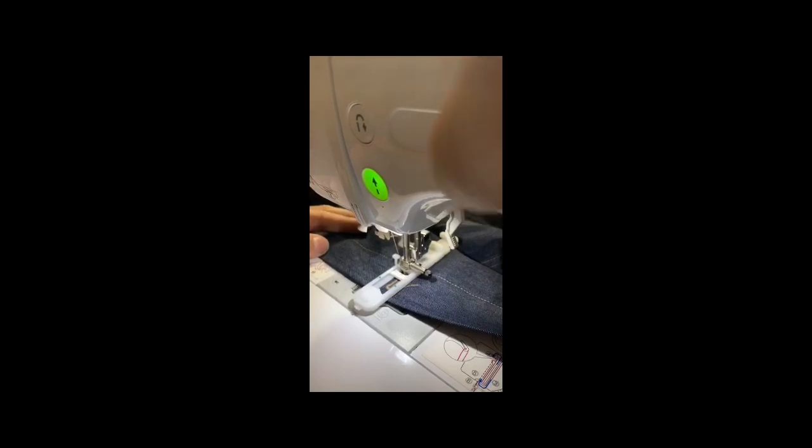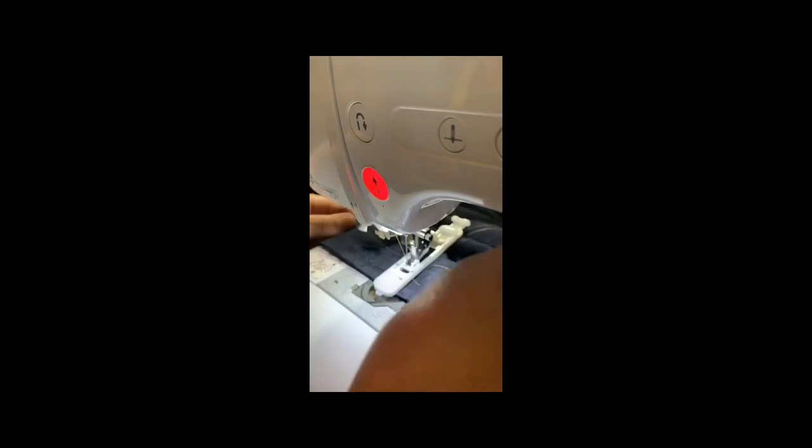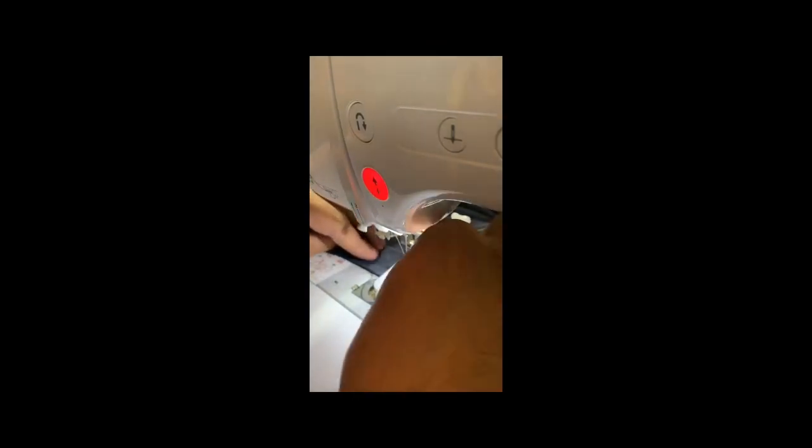With this machine I also make embroidery. If somebody is interested in embroidery I can embroider jackets, dresses, whatever you want.